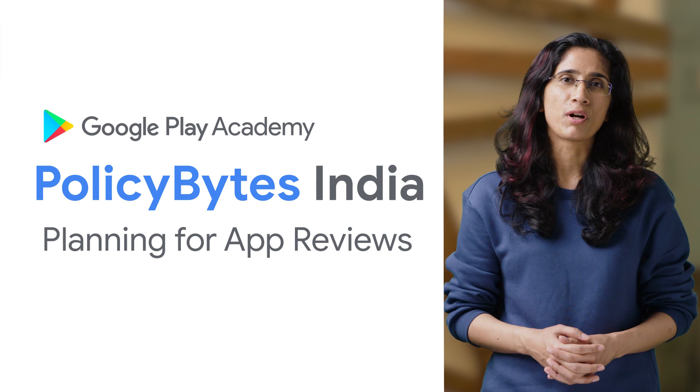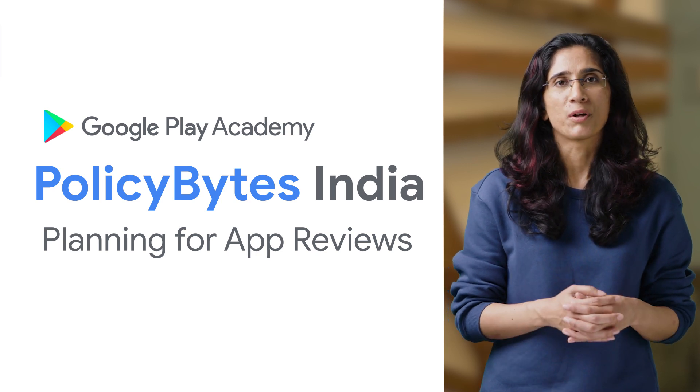Be sure to use the link in the description to let us know what topics you would like us to cover in upcoming videos. So let's get straight into the topic for today: what happens to your app after you submit it on Google Play?